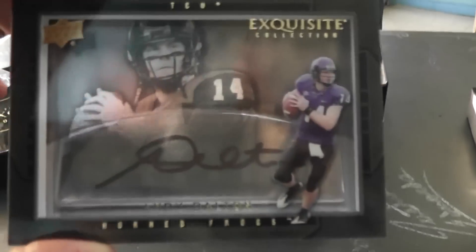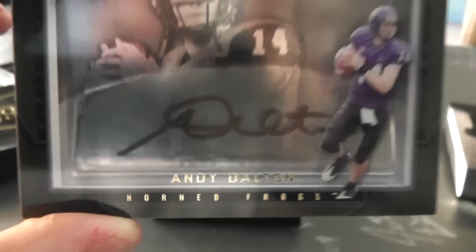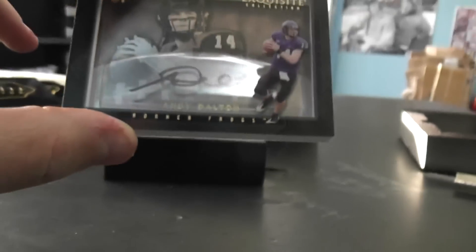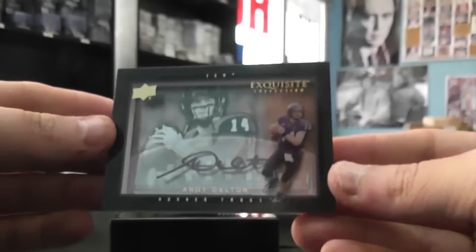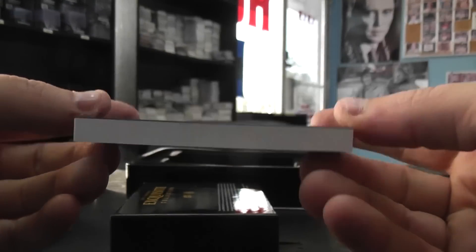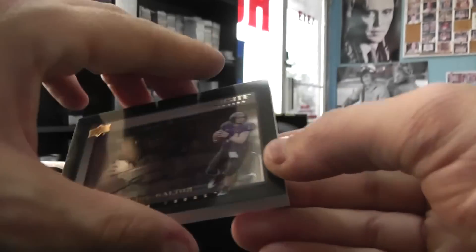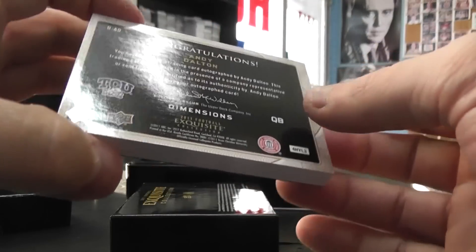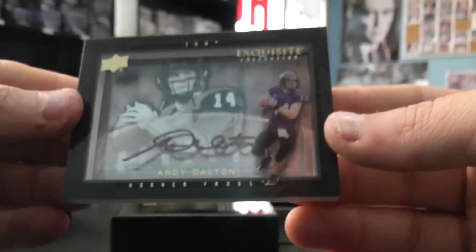And the last one is — oh, that's cool — Andy Dalton. One of those super fat permanents. What's it called? Dimensions, with the thing in the center.